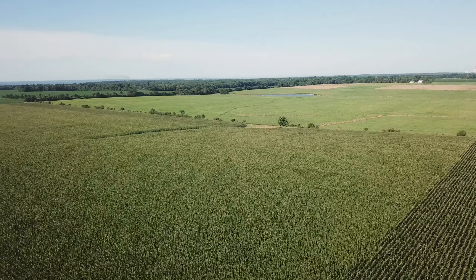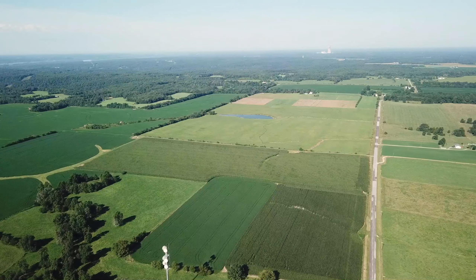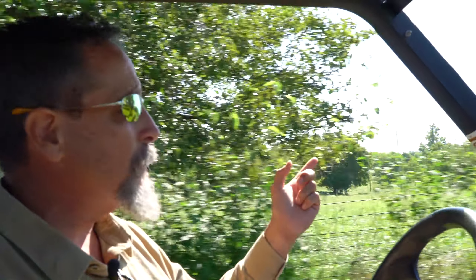The cherry on top of the sundae: this is a highly productive farm — great access, great soil, excellent yields. But the cherry on top of the ice cream sundae is a cell tower bringing in $355 a month on a lease with the state patrol. You don't have to do anything for it.